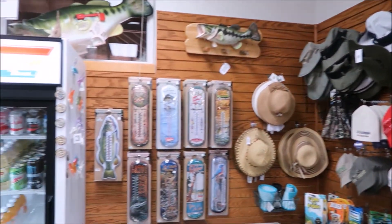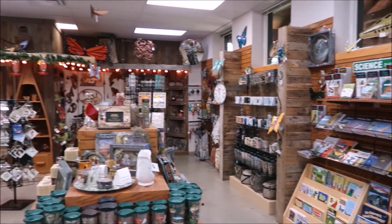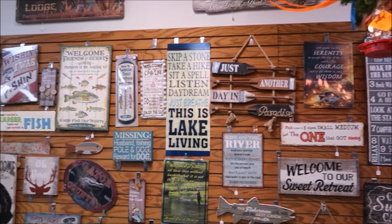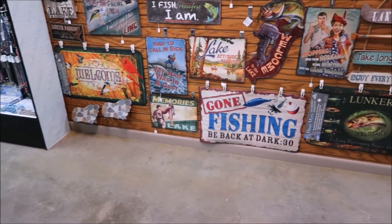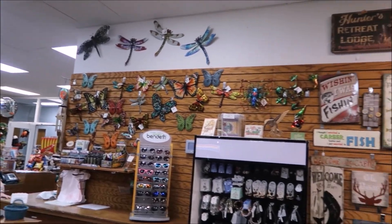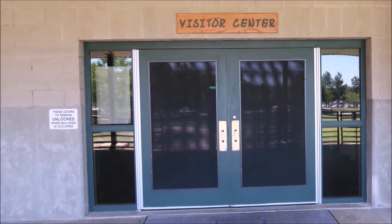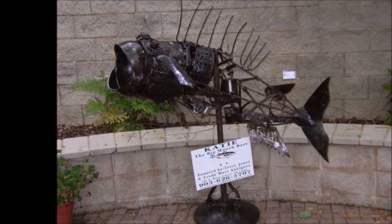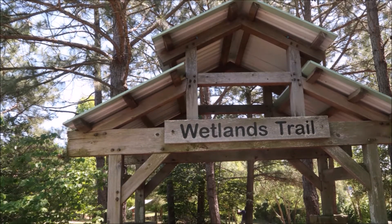Made it to the gift shop — they pretty much had anything you wanted there, a lot of signs for your man cave. After the gift shop, I explored the outside area. There was some interesting metal art, and I headed down the pathway.